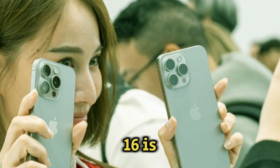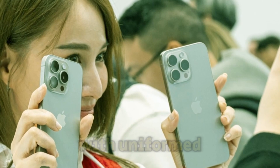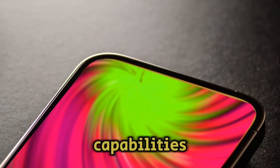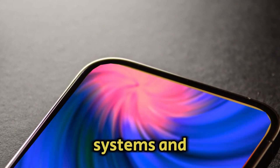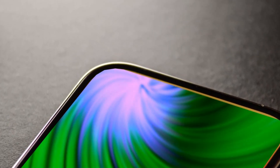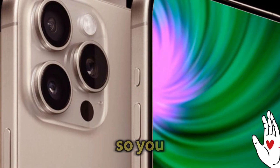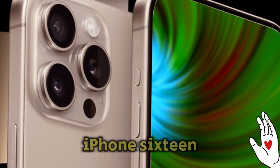The iPhone 16 is shaping up to be a remarkable upgrade with uniform chipsets across all models, advanced AI capabilities, improved camera systems, and enhanced battery life. As we approach the launch, more information will undoubtedly surface, so stay tuned and subscribe so you don't miss any updates on the iPhone 16.